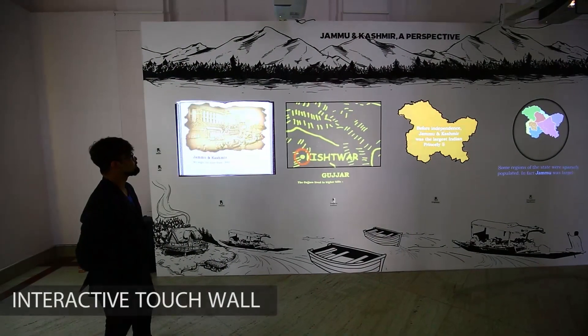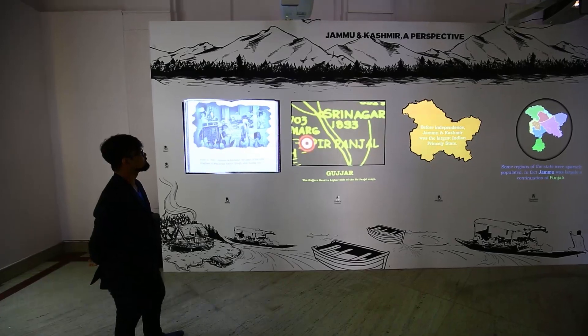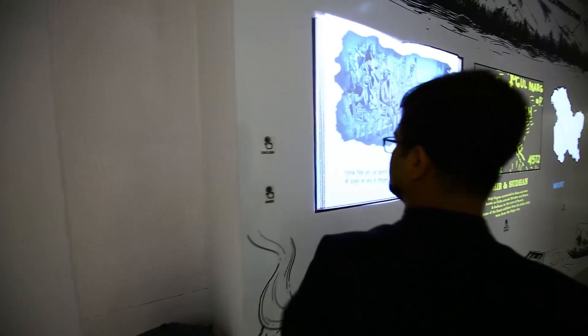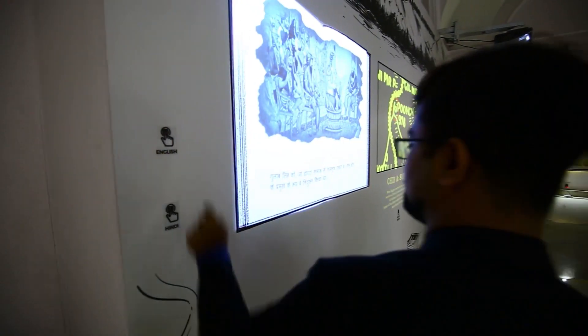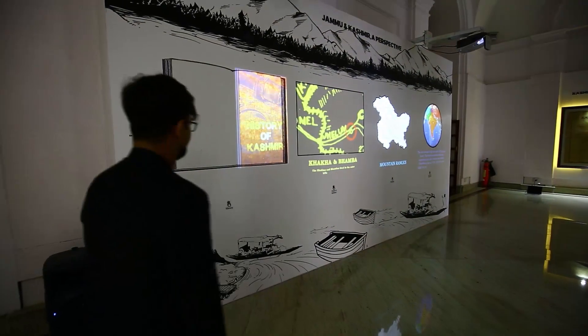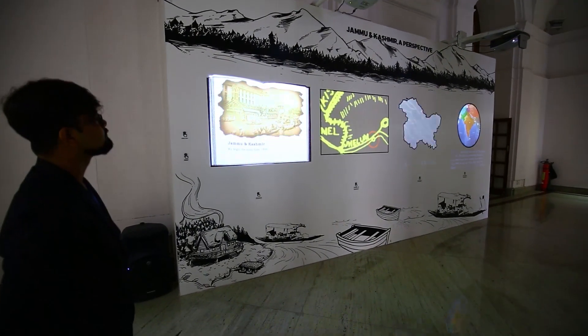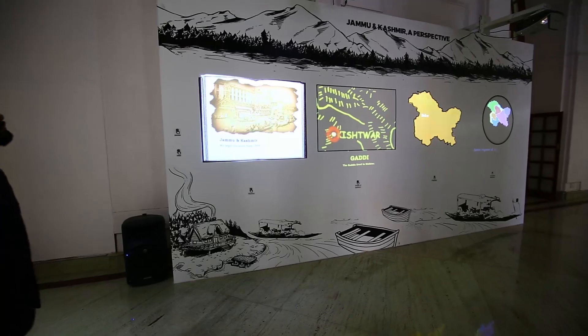In order to understand the Jammu and Kashmir conflict, it is important to first understand the background of Kashmir. An interactive touch wall is designed to showcase Kashmir's perspective — its history, geography, demographics and geopolitical importance are explained using animated audio-visuals.